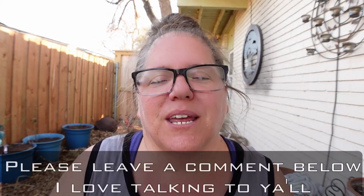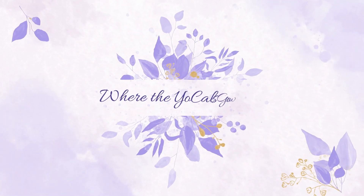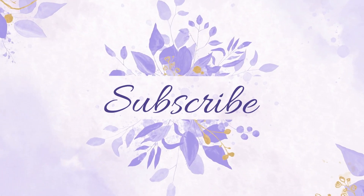If y'all found value in this video today, please give us a like with a thumbs up. And if you're new here, don't forget to subscribe and hit that notification button because we post new videos often. I could go on and on about gardening. Until I see you in the next video, take care. Enjoy this beautiful sunshine, North Texas, and keep growing. Bye-bye.